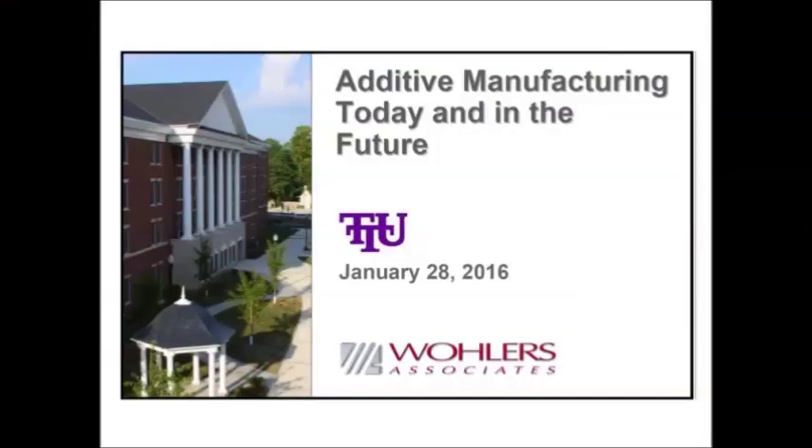Hello everyone, it is a pleasure to be a part of this today. The title I have given this is 'Additive Manufacturing Today and in the Future.' The terms additive manufacturing and 3D printing are used interchangeably, so if I say additive manufacturing or 3D printing, I am really talking about the same thing.